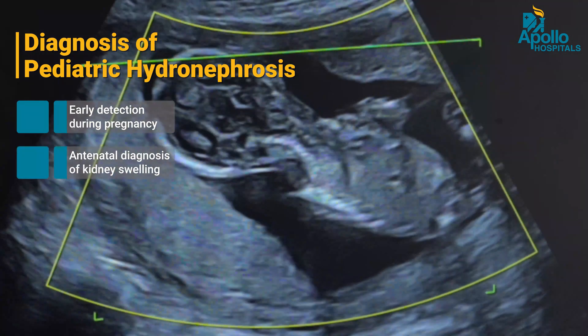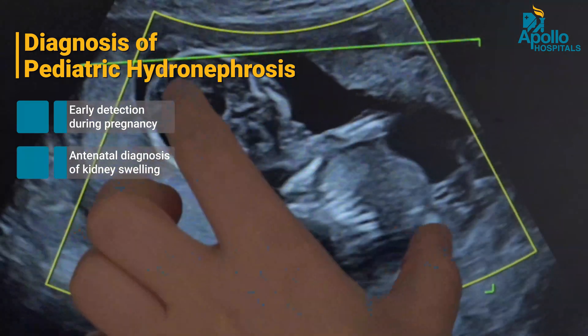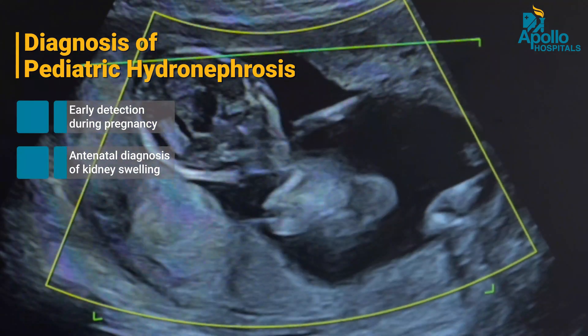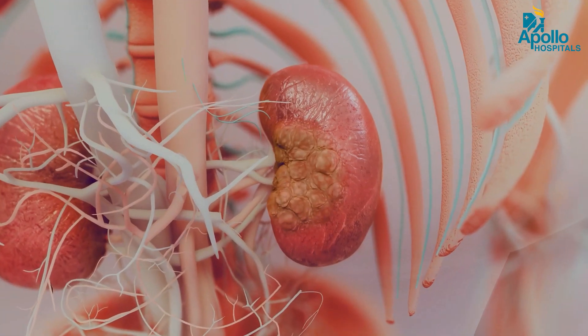An antenatal diagnosis of a kidney swelling — that is hydronephrosis — is the commonest modality by which this condition is diagnosed. Not all these children require an intervention, but once a diagnosis is made, we should intervene at a time before it can damage the kidney.